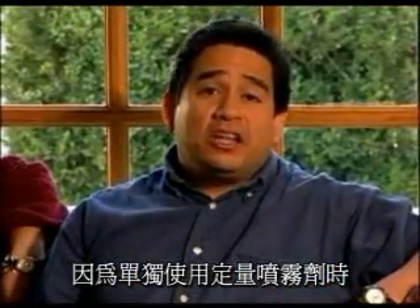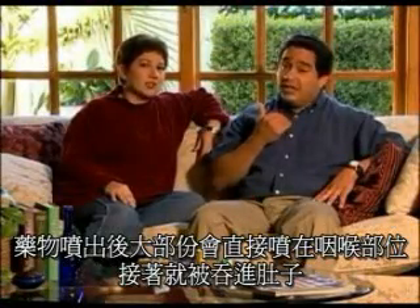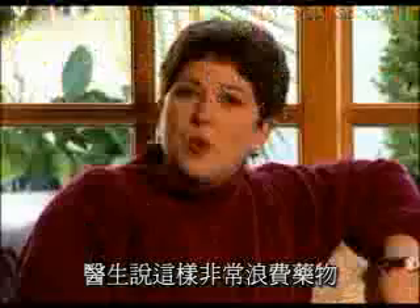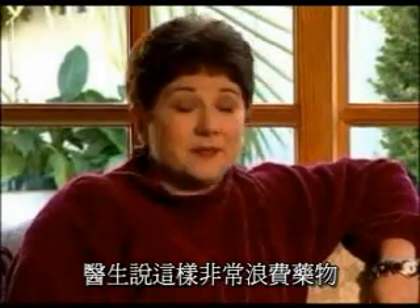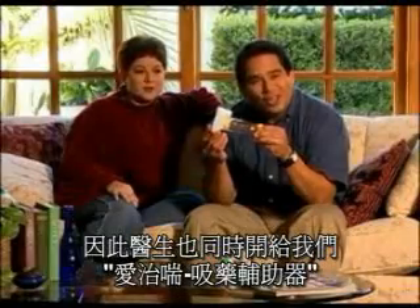With young children, an aerosol inhaler simply can't do the job alone. Because what happens is most of the medicine gets sprayed on the back of the throat, is swallowed, and ends up in their stomachs instead of in their airways where it's most needed. The doctor said if used this way, we could waste as much as 70% of Michael's medicine. That's why Michael's doctor prescribed this, the AeroChamber Plus Valve Holding Chamber with Comfort Seal Mask.